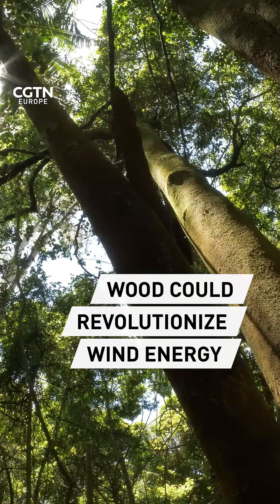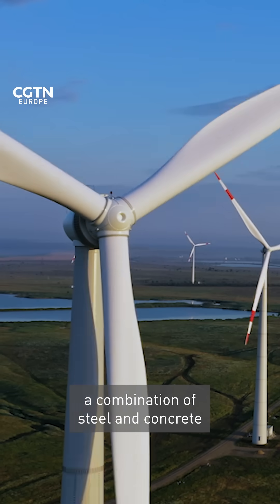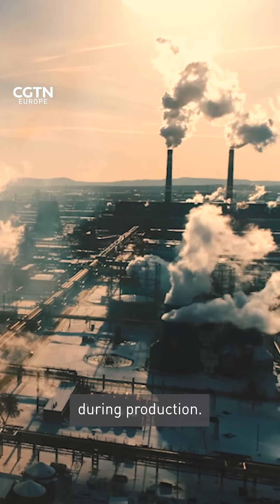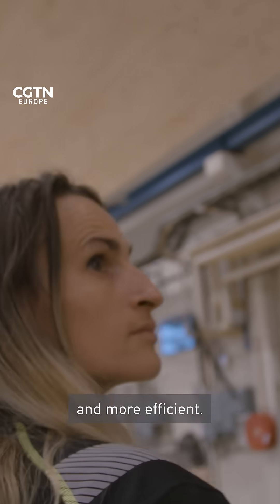Wood could revolutionize the wind energy industry. Most wind towers are built of a combination of steel and concrete, which emit tons of carbon dioxide during production. But building towers out of wood could make them cleaner and more efficient.